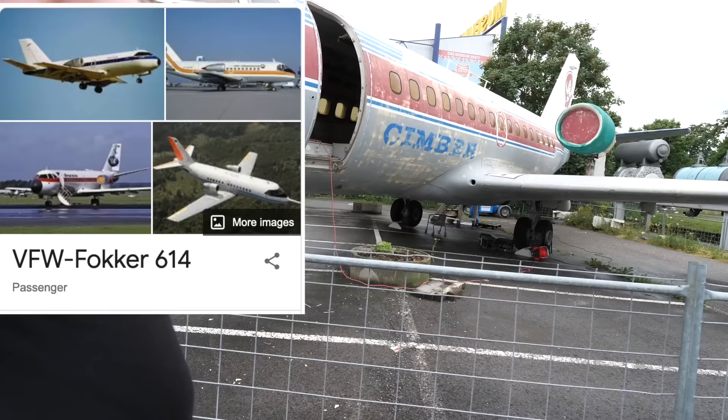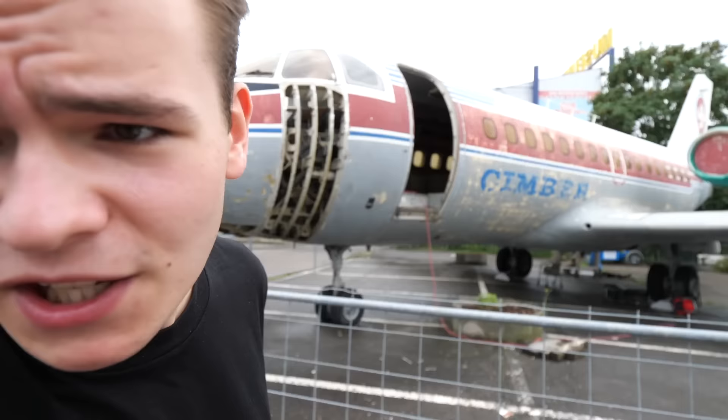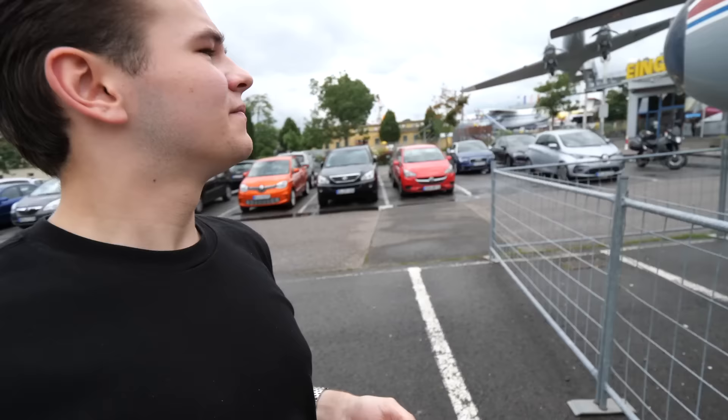Here in the parking lot there's already a very interesting plane we've talked about before — this is the VFW 614, with the weird engines on top of the wings. Actually not that stupid of an idea, but if I look at the plane it doesn't look very viable. Anyway, let's go ahead and enter the museum.